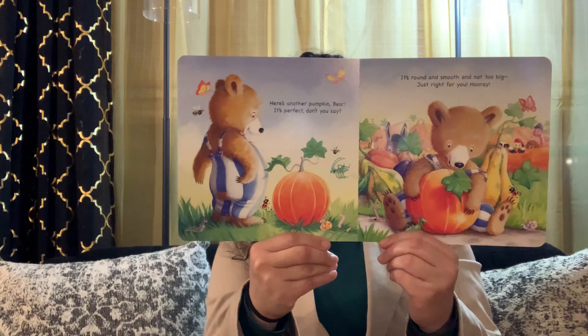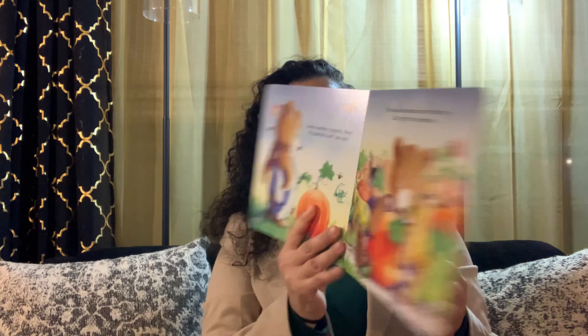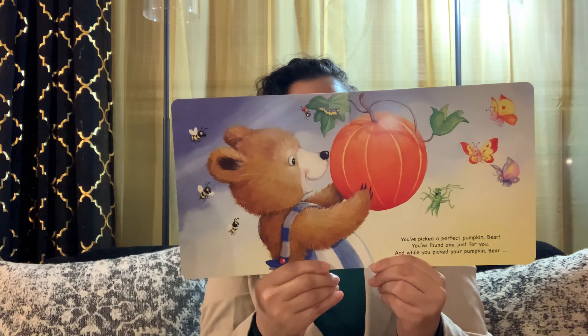Here's another pumpkin, Bear. It's perfect, don't you say? It's round and smooth and not too big — just right for you. Hooray! You've picked a perfect pumpkin, Bear. You found one just for you. And while you picked your pumpkin, your friends all picked theirs too.